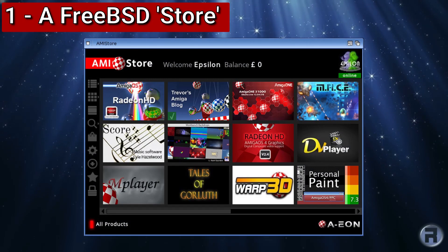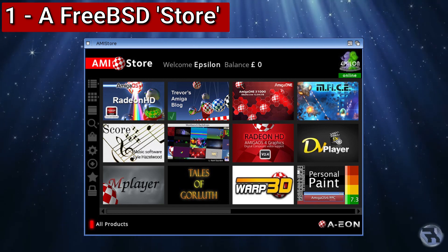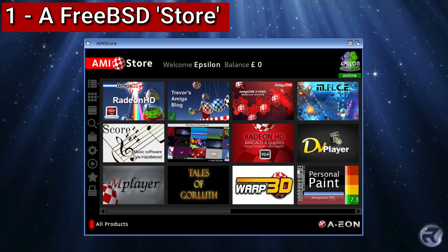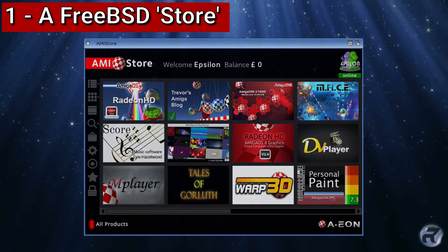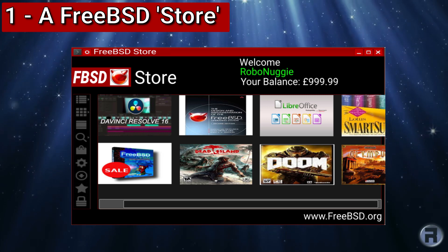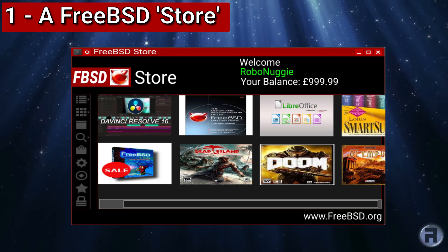A FreeBSD store. There's one for the Amiga operating system — Amiga OS 4.1 — and they can sell things: drivers, proprietary software. They have a very small budget, so if they can do one, why can't we? In fact, here is a mock-up that I made. Wouldn't it be nice if we had something like this, where you could buy proprietary DaVinci Resolve, some games? Wouldn't it be great?